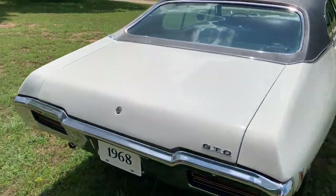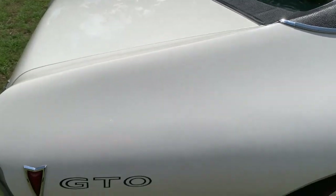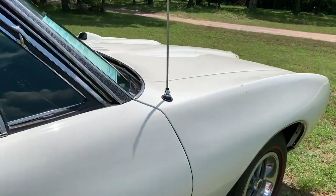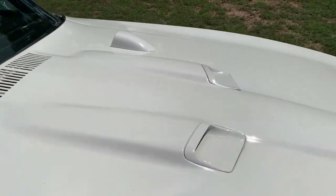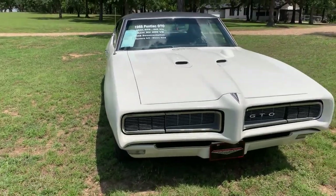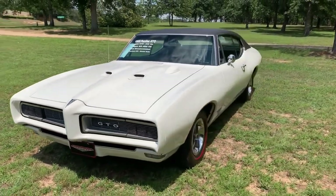This has nice paint, as I mentioned — really good looking car. It's showing 54,000 miles. We were told that's original, and looking the car over, I believe it to be correct.